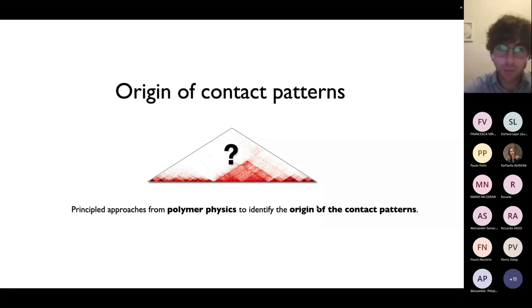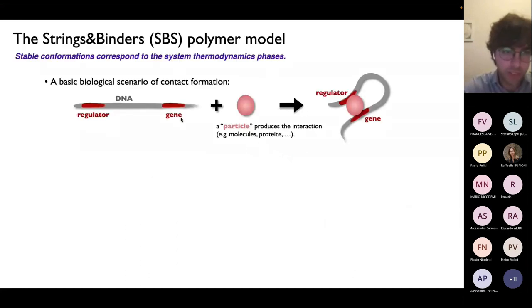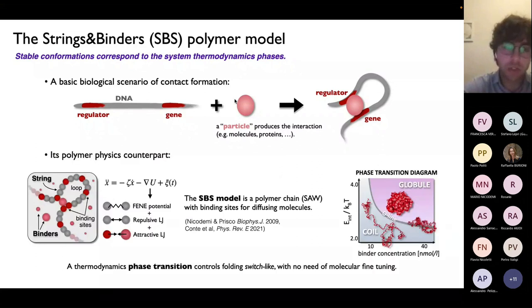This big question can be posed at a more fundamental level: how can two distal sites — for instance, regulatory elements — be brought into close spatial proximity? The scenario we proposed is summarized in a simplified cartoon. We had in mind a very basic biological scenario of DNA contact formation: if two distal sites A, B, or regulatory elements need to establish a physical contact, that could be accomplished because there is a particle — a molecule or protein in the nuclear environment — which can bridge those distal sites, bringing them together.